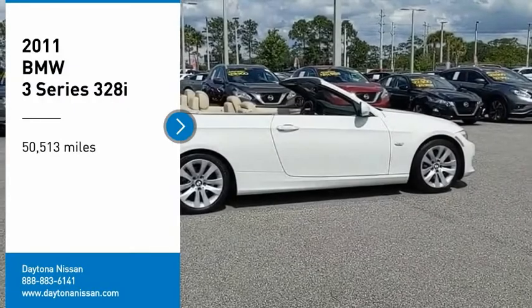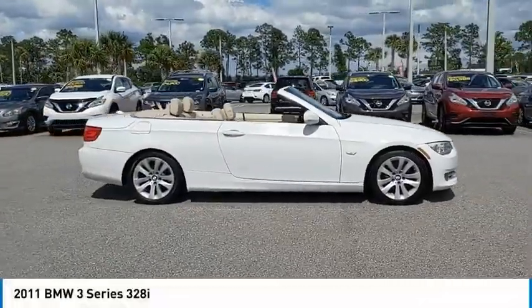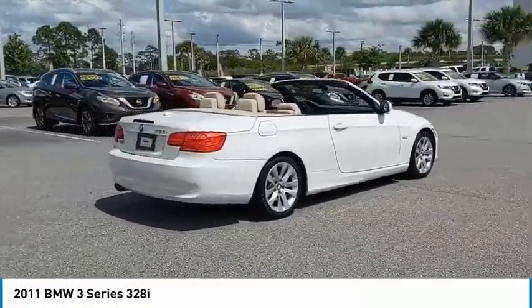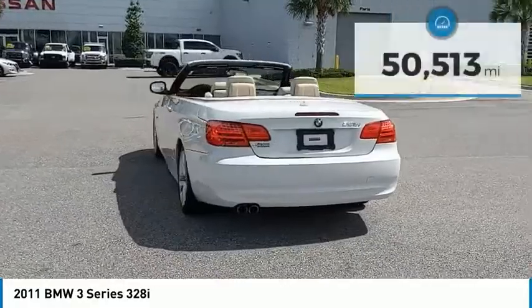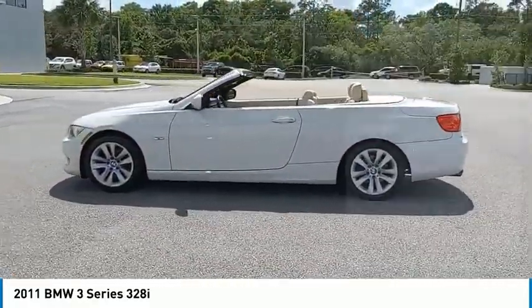Take a ride in the 2011 3 Series. Proof that all good things come in threes. The BMW 3 Series has a well-deserved reputation for packing outstanding driving dynamics and excellent quality. This vehicle has less than 55,000 miles.